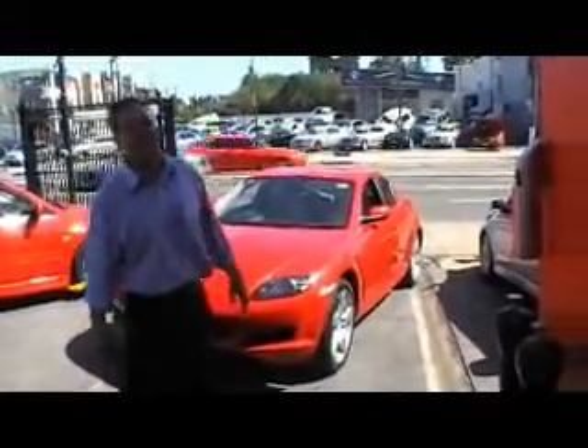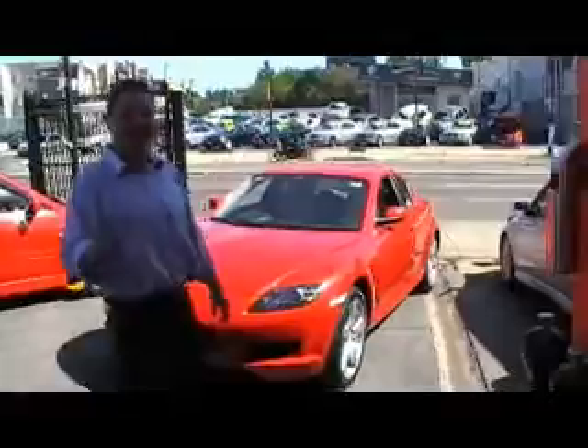What is it Luca? It's an RX-8. How many K's on it? This one's done 45,000 K's, it's an 03. 45,000 — that's not much. 45,000 is nothing Phil. Full log books, full service history.